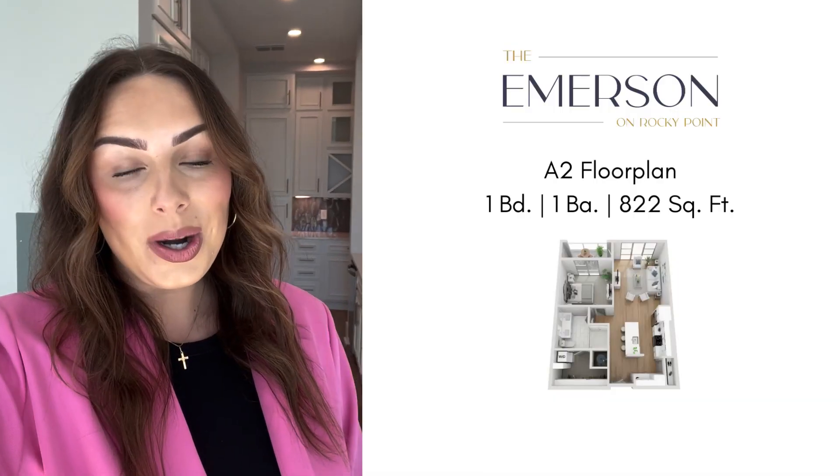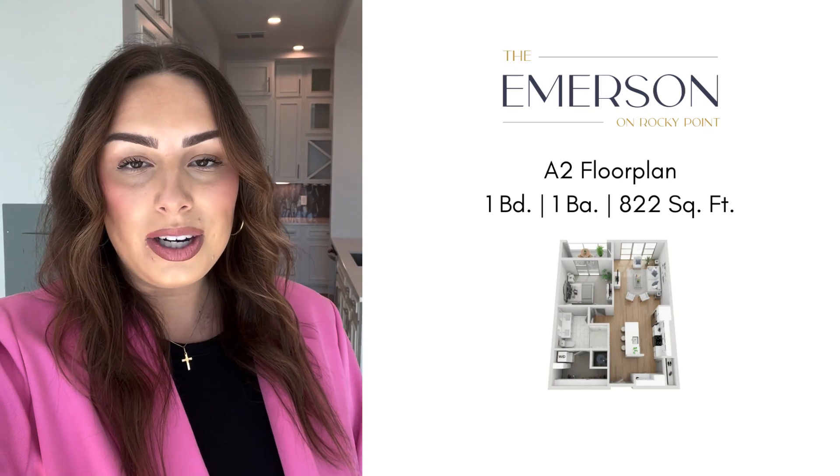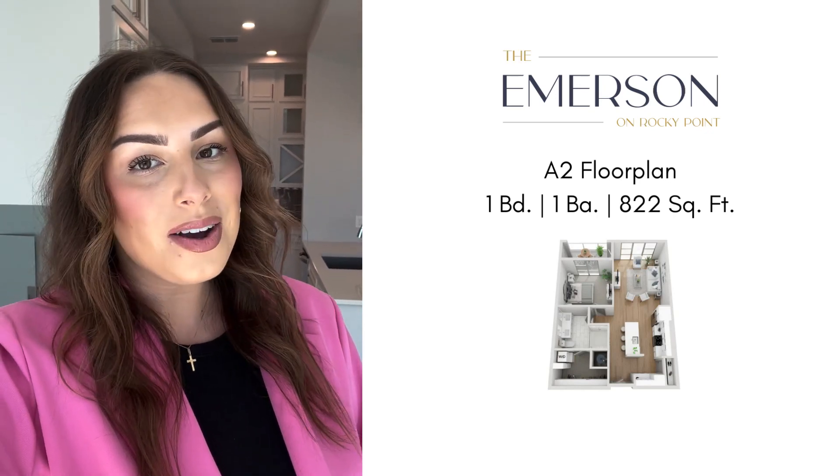So that is it for our tour. If you're interested in getting some more information, you can always visit our website emersonrockypoint.com or give us a call.